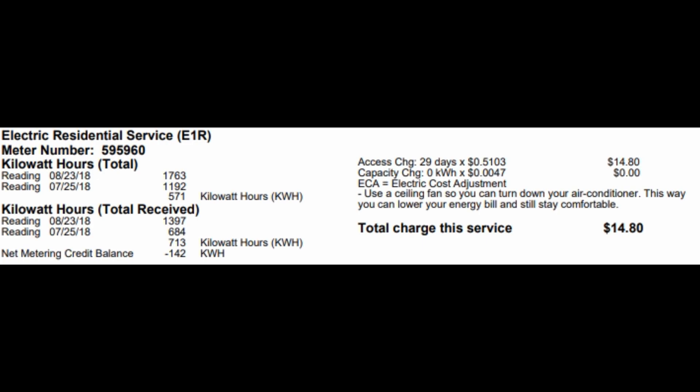Even more impressive is the latest bill from July to August — the total charge for service was only $14.80. I also have a net metering credit balance of 142 kilowatt hours, meaning this month I generated more power than I needed. The only reason I was charged $14.80 is because the utility charges 51 cents a day for monitoring — 29 days times 51 cents equals $14.80. So I'm paying $110 plus $15, which is $125 total for electricity versus the almost $200 before.